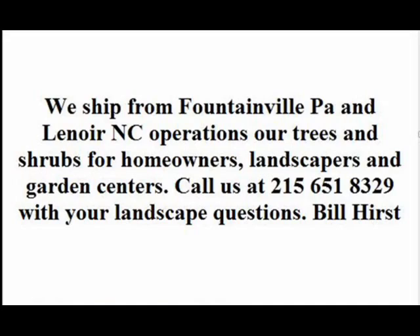Give us a call at 215-651-8329 for trees and shrubs. Thank you.